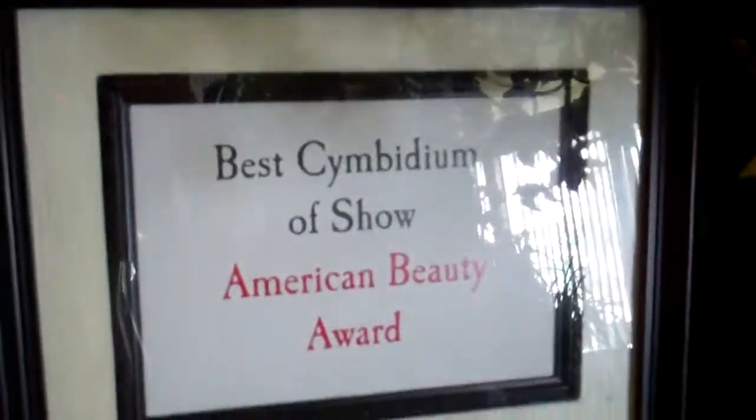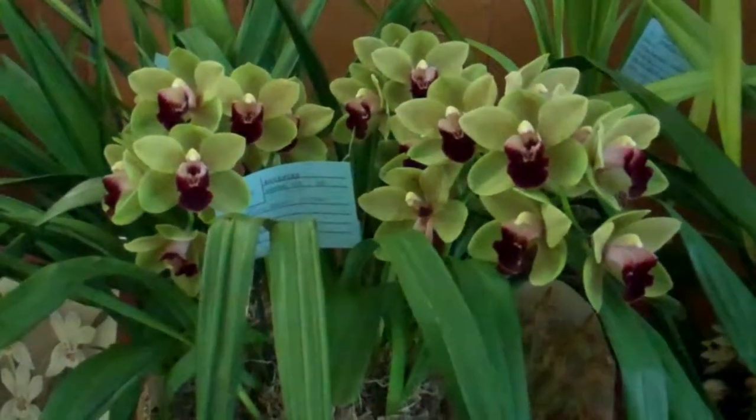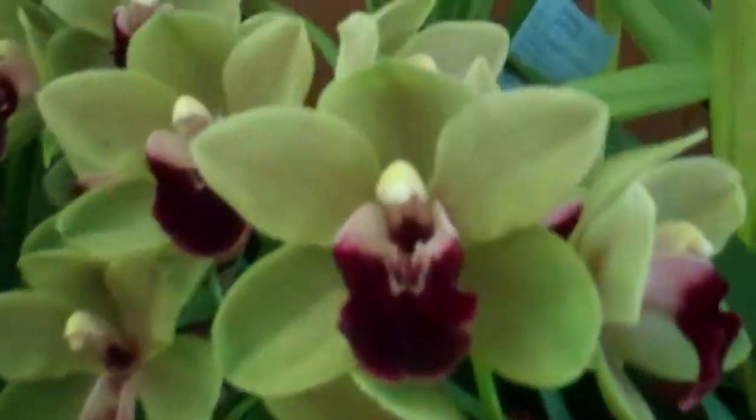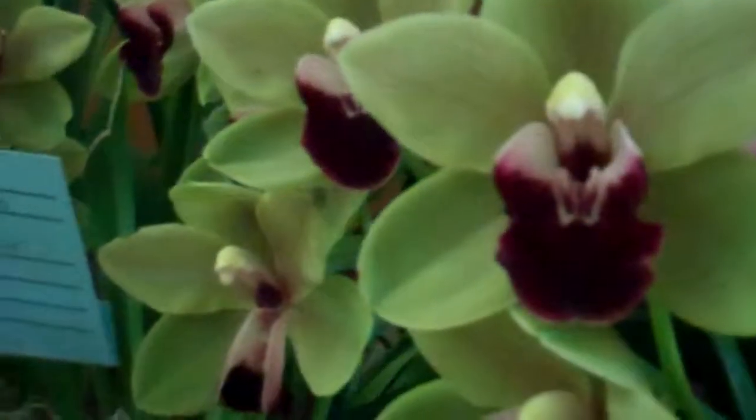Here's the Best Cymbidium of Show, the American Beauty Award for this, which is Pearl Dawson Royale. Very, very green, very, very dark Cranberry Red Lip. Very, very pretty.